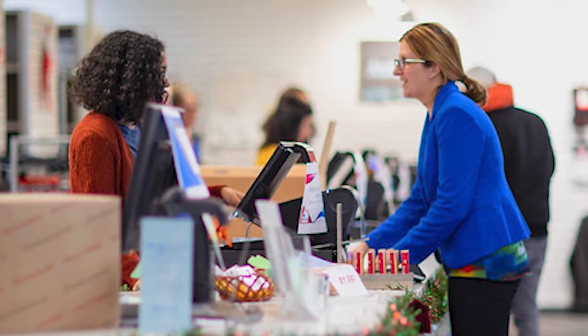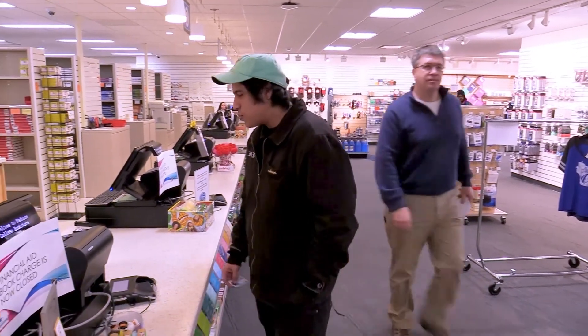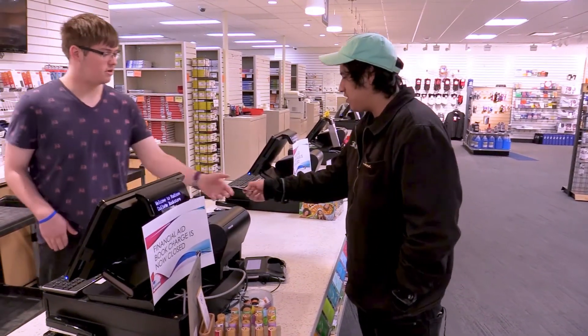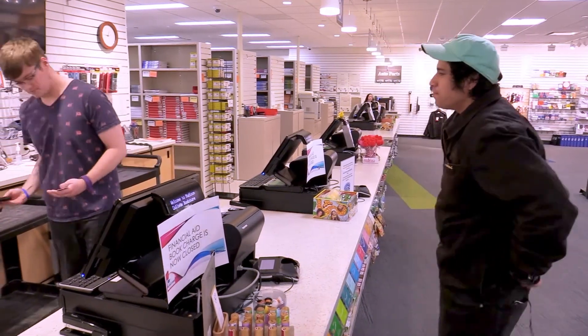You get to decide if you want to rent your books or not. If you decide to, visit the bookstore either on campus or online to get started. Make sure you have your one card or another form of photo identification and your student ID number at the time of rental.